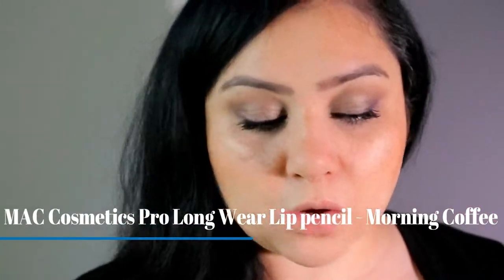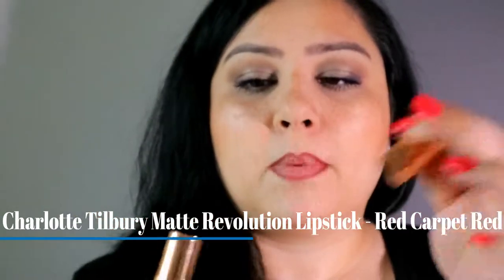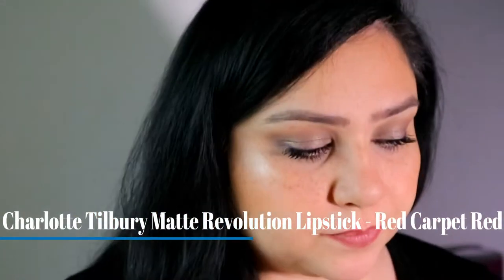For lips I am going to be using my trusty lip pencil from MAC, which is Morning Coffee. I just can't get enough of this — I literally have one everywhere I go. It's in my purse, in my travel makeup bag, in my drawer, I've got backups. It's my absolute favorite. Lip liner done! For lipstick I am using one from Shyup — it's called Red Carpet Red.